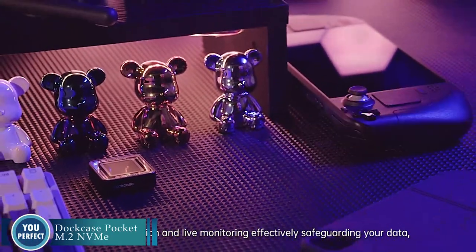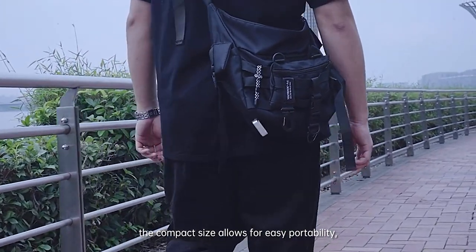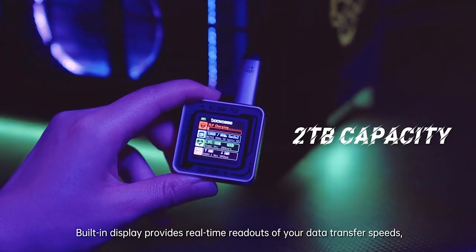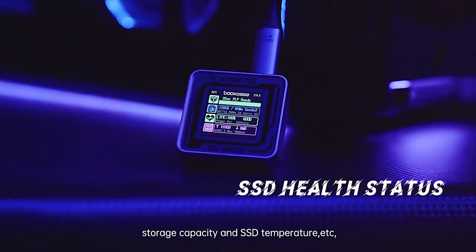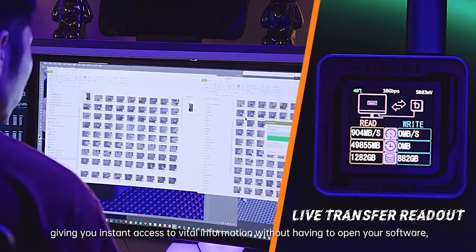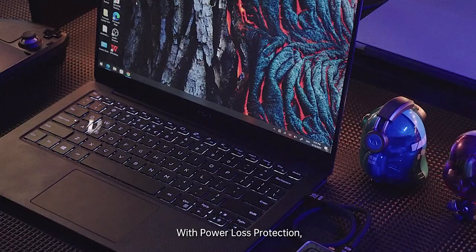Dock Case Pocket M.2 — the world's smallest and lightest M.2 NVMe SSD enclosure. The Dock Case Pocket M.2 is the perfect way to protect and transport your M.2 NVMe SSD. It's made of durable aluminum alloy and features a compact and lightweight design, so small and light that you can easily fit it in your pocket or purse.